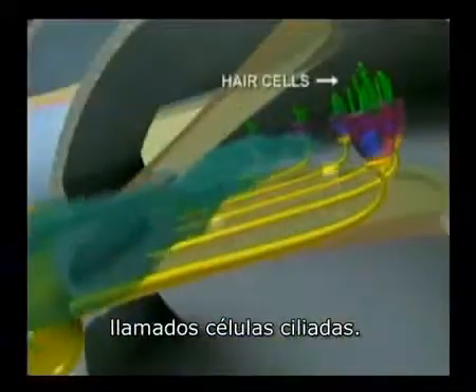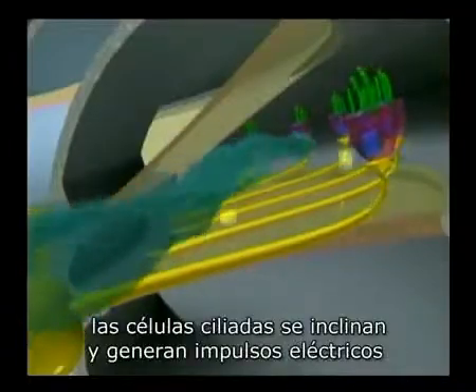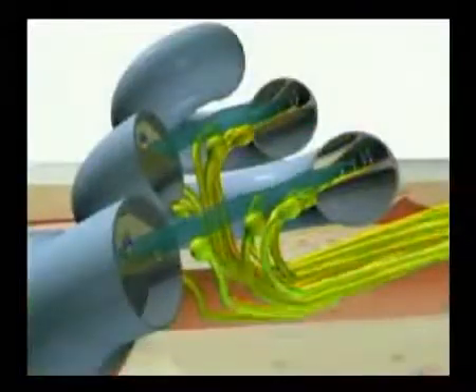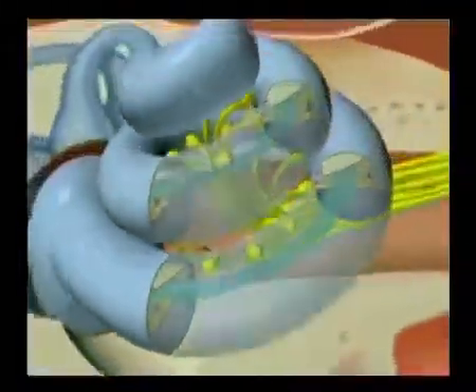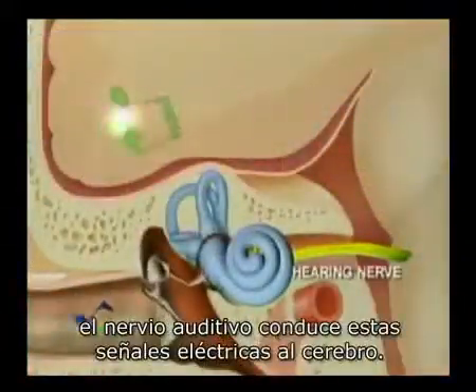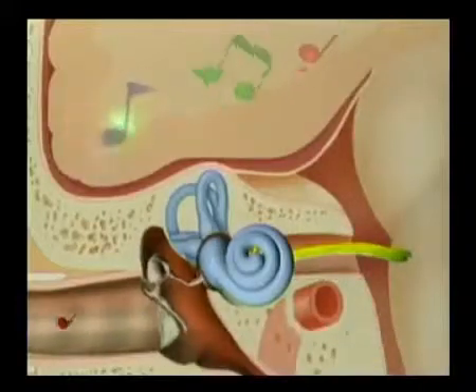The cochlea is lined with thousands of tiny receptors called hair cells. As the fluid moves simultaneously throughout the cochlea, the hair cells bend and trigger electrical impulses which are sent to the hearing nerve. The hearing nerve carries these electrical signals to the brain where they are heard as sound.